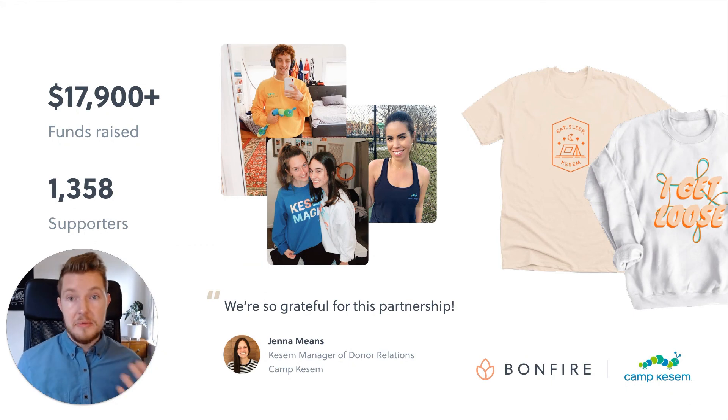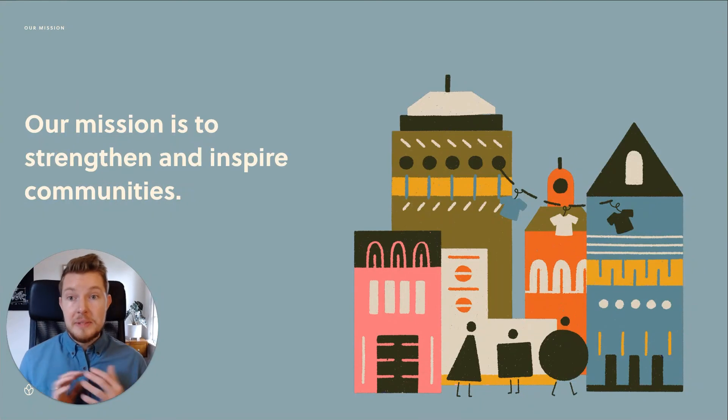Let's take a look at another real-life example. Camp Kesem is an organization that provides services and camp experiences to children affected by parents' cancer. In the past five months, they've raised nearly $18,000 from over a thousand supporters utilizing our P2P apparel fundraising. Each team got a wonderful t-shirt design and their supporters love it. These numbers speak for themselves, and I am really honored to work for a company that helps to strengthen and inspire communities.